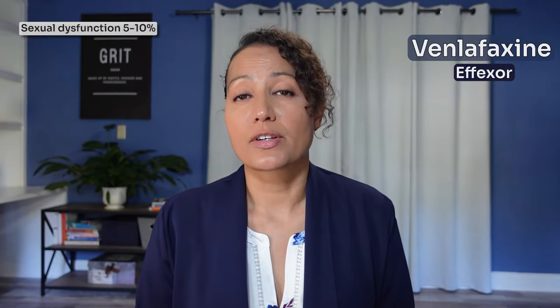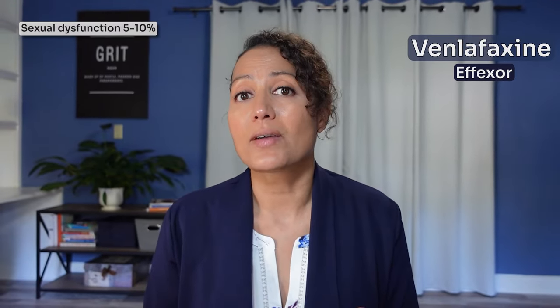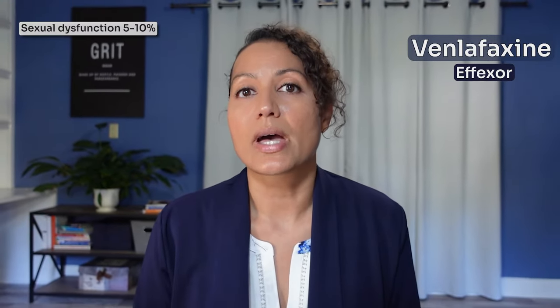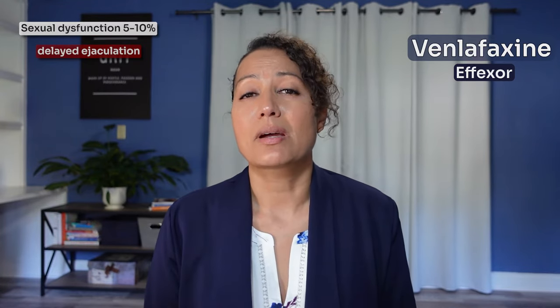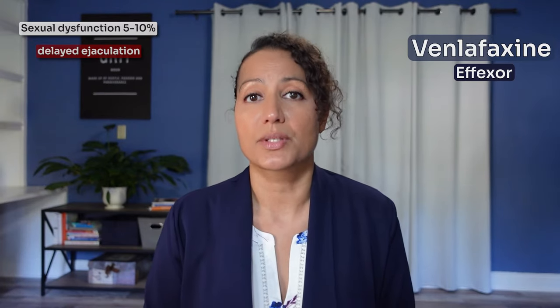When it comes to sexual dysfunction, if you look at the FDA label for Venlafaxine, it'll say anywhere from 5 to 10%. However, in clinical practice that is actually a lot greater. The primary issue seen with Venlafaxine when it comes to sexual dysfunction is delayed ejaculation, and that becomes problematic in a lot of patients, which is why they'll switch this medication.